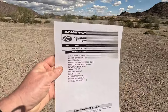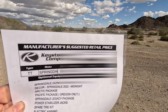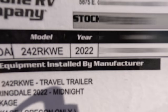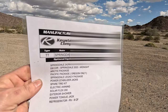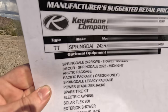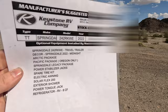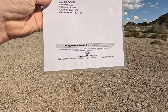Let's take a look at the window sticker. This is a Keystone Springdale 242 RKWE and yes it is a 2022 model. We've got the Midnight Decor, it's got the Arctic package which means it keeps the tanks and the pipes underneath warm when the heater's running so they don't freeze up. It's got a couple other things, it's got solar.